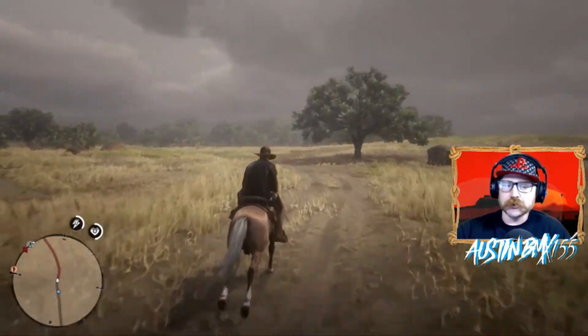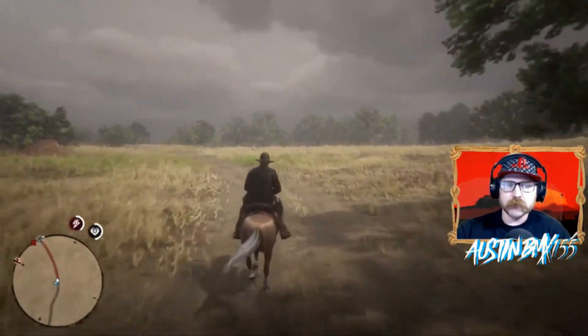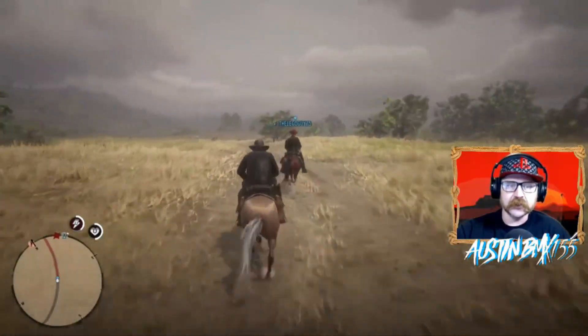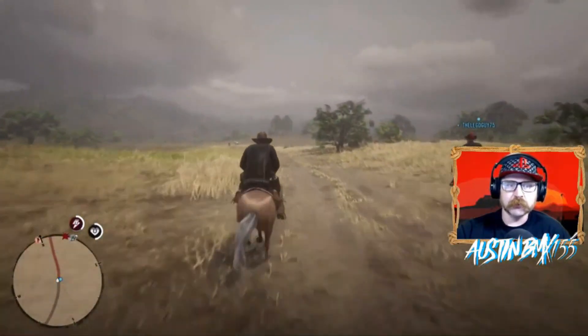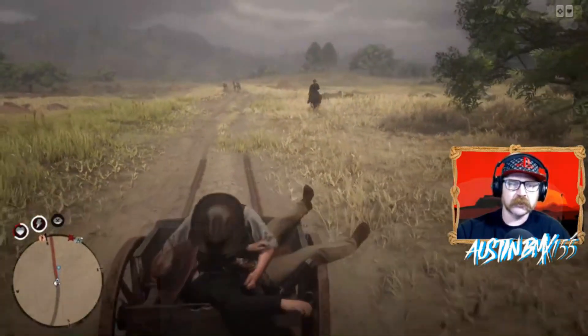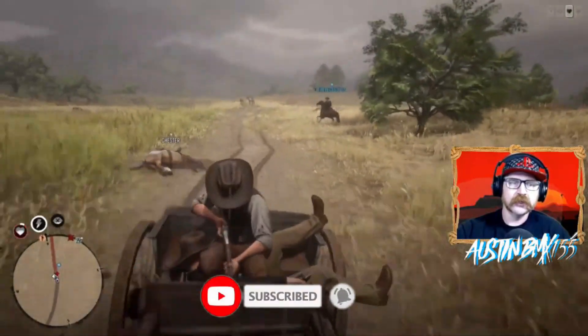They'll also be doing a live stream this Friday, so definitely check that out. There's more information on their Twitter tomorrow, Wednesday, so definitely follow on Twitter to get more updates. Hey guys, I hope you liked this video — make sure to smash the like button and subscribe to the channel for more Red Dead news, updates, tips and tricks, and tons of gameplay.